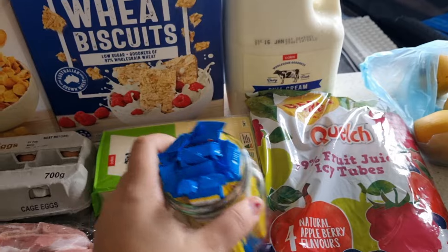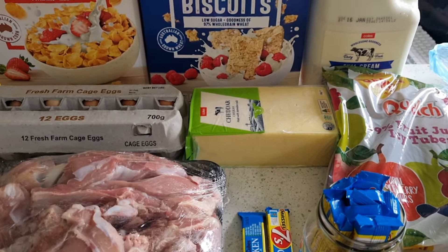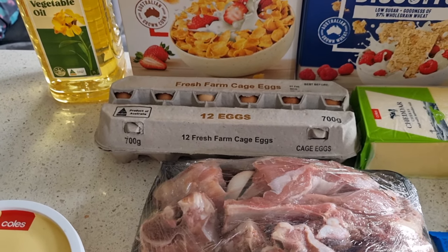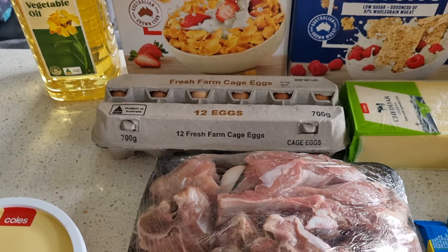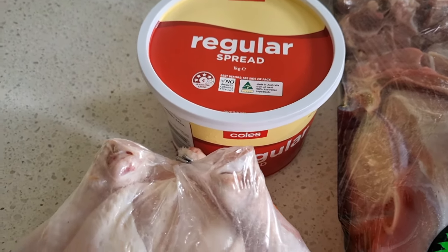Ten dollars fifty for a kilo of cheese — isn't that crazy? Four dollars ninety for the eggs; I got my kid to pick them, so hopefully they're good. We have the regular spread, one kilo, which was $3.50.